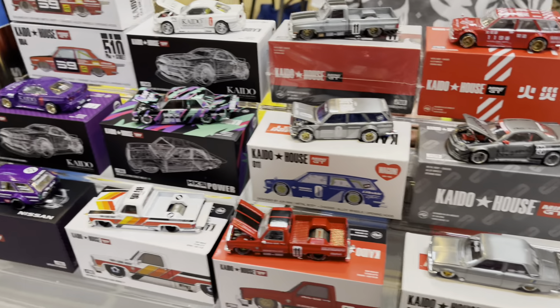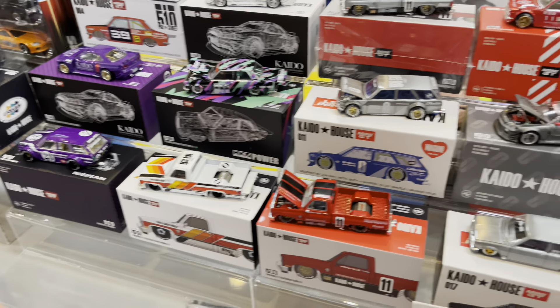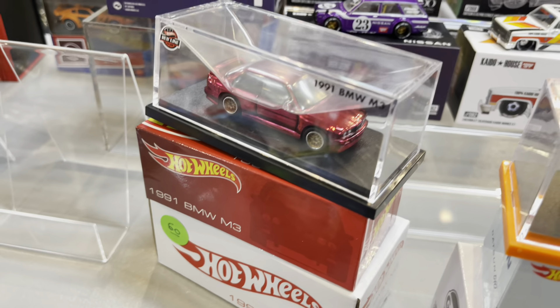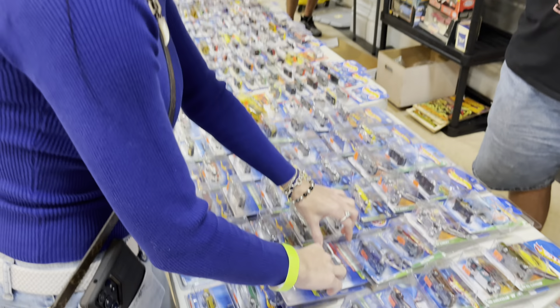We're going to do the walk — this is the first booth we've hit. Check out the RLC Beamer right there, the '91 M3, really nice.